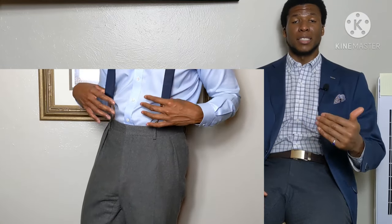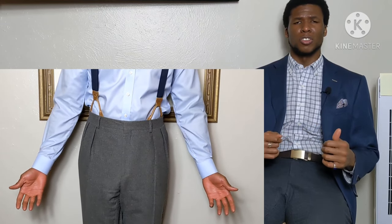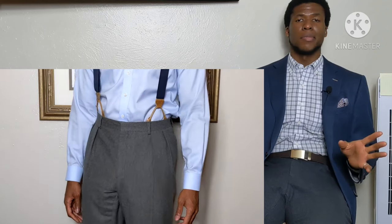Regarding suspenders versus belt loops — the pair of dove gray trousers I have includes both suspender buttons and belt loops. I do like suspenders since these are a higher rise, high-waisted pair that clears my navel. A belt would kind of cut you off at the midsection. I'm contemplating getting the belt loops removed for a streamlined look. These also feature forward-facing pleats, which face toward the zipper. Pleats are a good option if you have wider or thicker thighs, so the trousers don't feel constricting when you sit down.